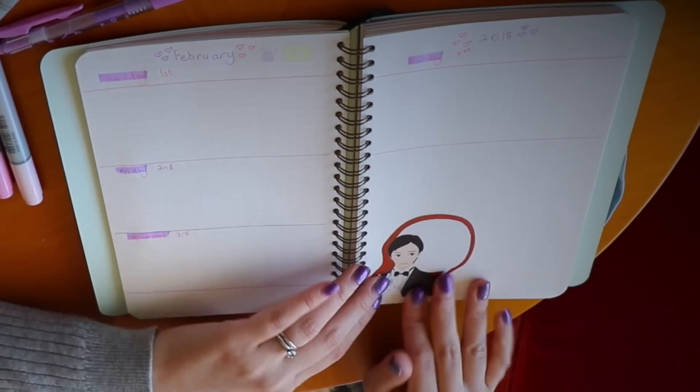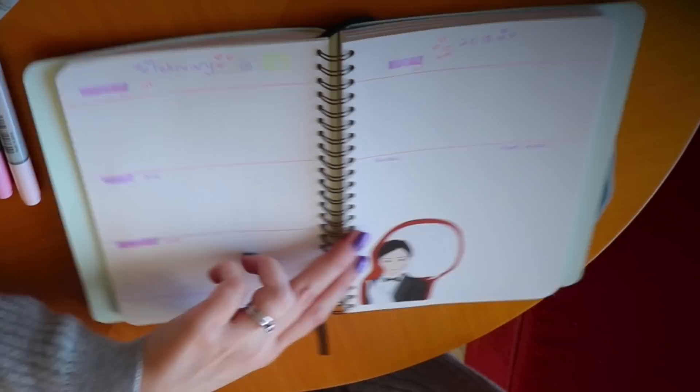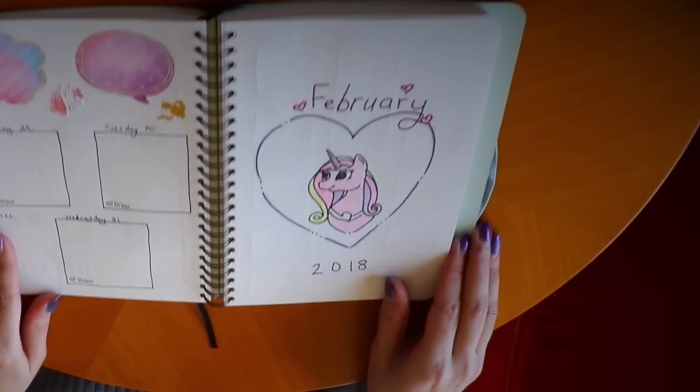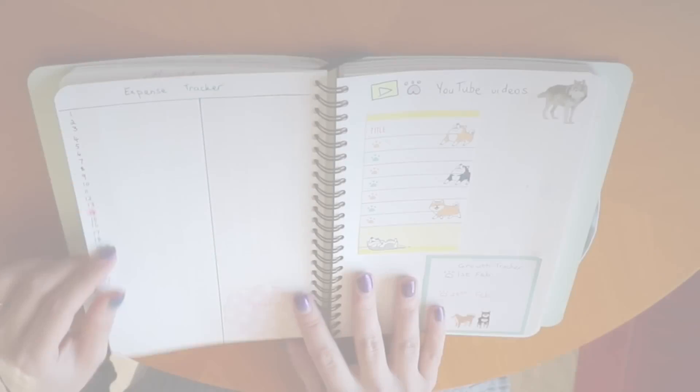I put this little sticky note in because it reminds me of Sebastian from Black Butler. You guys know I am a fan of that anime. Although I have to say that my favourite anime now is Yuri on Ice. I cannot wait for season 2.